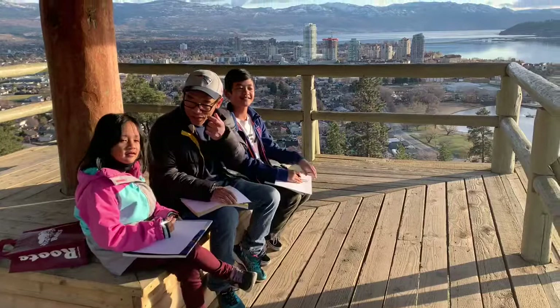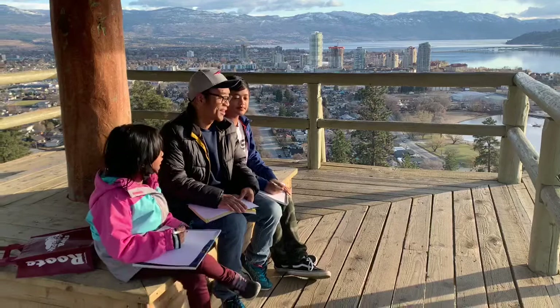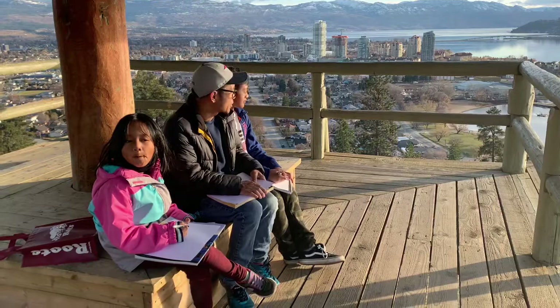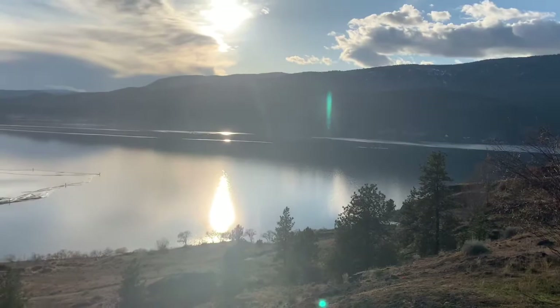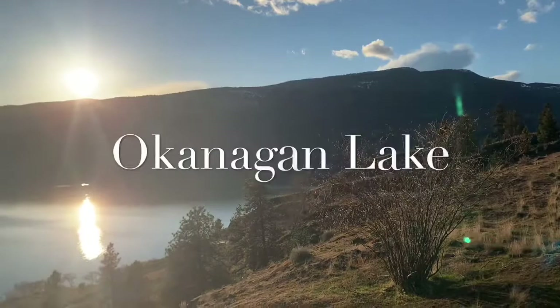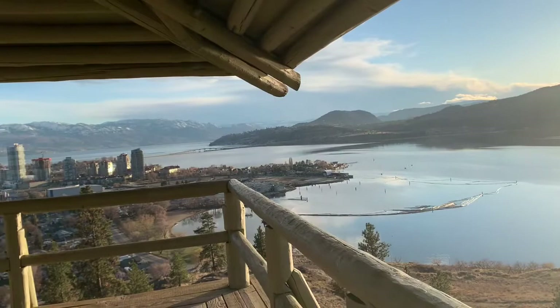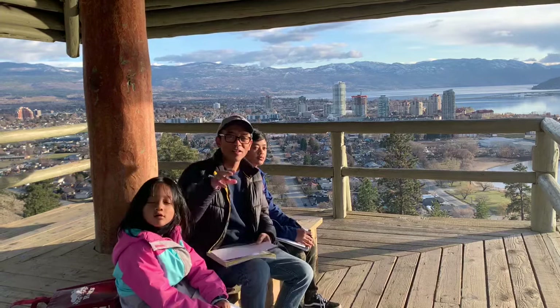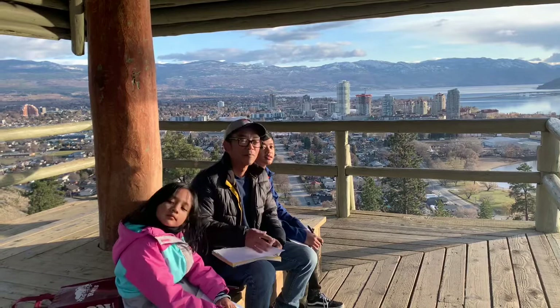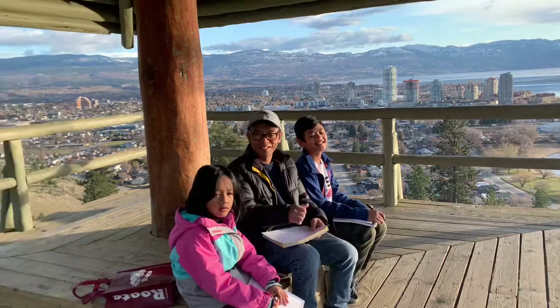Before we took our pictures it felt like the stairs were going low. Don't worry, you're going to enjoy because we're going to draw mountains. These are the mountains that surround most of Okanagan Lake — Okanagan Lake is approximately 90 kilometers long. We're specifically in the city of Kelowna at the top of Knox Mountain. Lots of people come here every weekend — even though it's a little cloudy today, it's a beautiful day.